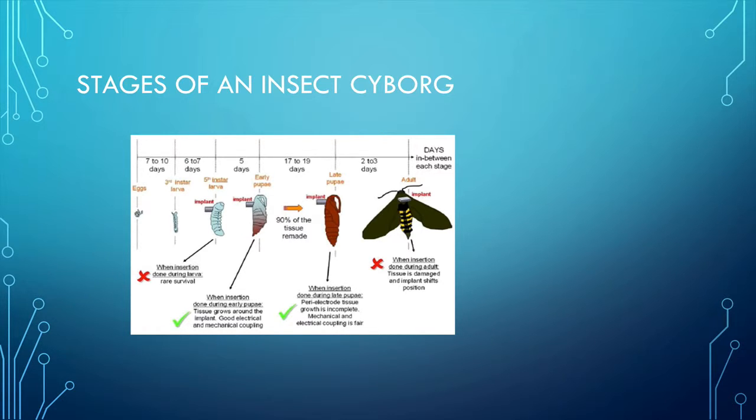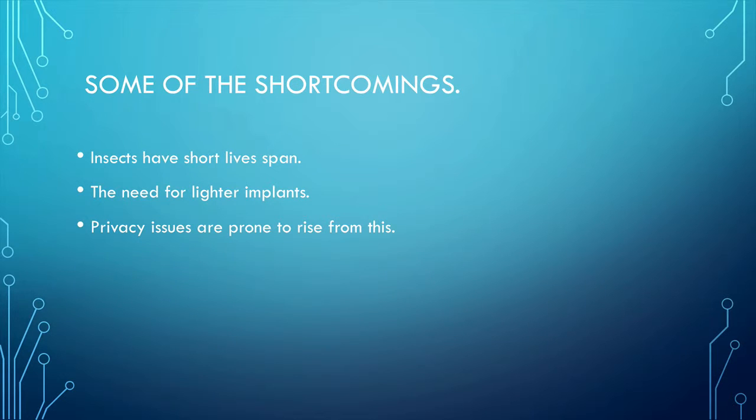Some of the shortcomings: one of the biggest shortcomings of an insect cyborg is that insects have very short lifespans — they die really quickly, so they can't be sent on long missions. Another shortcoming is the need for lighter implants. Insects are so tiny, and the implants they have at the moment are really not that small — you can see them from outside the insect. In the future, they may have smaller implants that you can't see, that can be put inside the insect without being noticed.